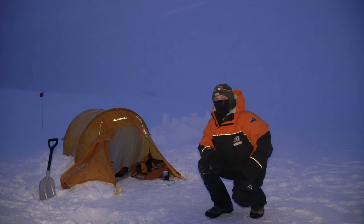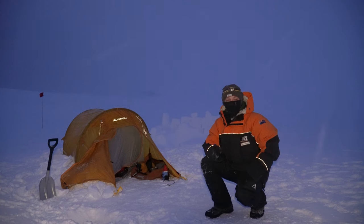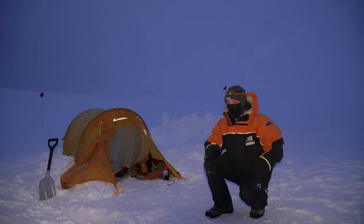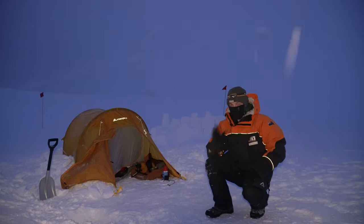Yeah, as you can see, we've got a little bit of weather coming in. Nothing too bad right now, but it's definitely something to be aware of. Minus 26. It's about 10:30pm, so it's as dark as it gets in the evening now. And then at about two o'clock in the morning, that's when it's at its darkest.